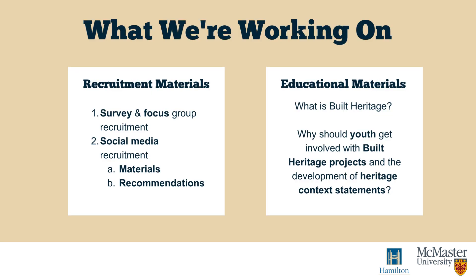Over the past academic year, our group has been developing recruitment and educational materials and strategies in order to create recommendations for youth engagement in the context of built heritage projects. These materials and recommendations are informed by both the needs of the City of Hamilton and relevant literature, including accessibility research and youth engagement strategies. For recruitment materials, we have mainly been developing materials for survey and focus group recruitment. Social media is a useful tool for youth engagement, so we have focused on developing materials specifically for recruitment on social media, as well as strategies for youth engagement over social media in order to maximize the city's reach. Additionally, given that youth perspectives are missing from past built heritage projects, we have been creating educational materials for this demographic to help them learn more about built heritage and encourage them to get involved in current and future projects.